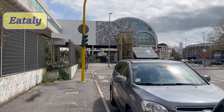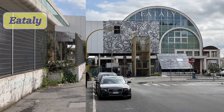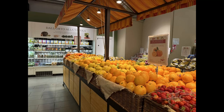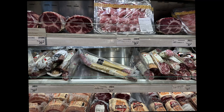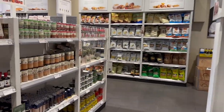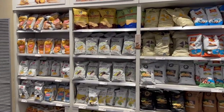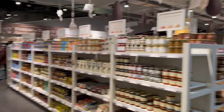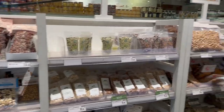Last but not least is Eataly. This large food complex includes a number of restaurants and a large store with great quality Italian products — including chocolates, cookies, cheeses, cold cuts, baked goods, snacks, wines, and more. Again, look for the 'Senza Glutine' label. We always visit this place at the end of the trip to pick up goodies to take home.